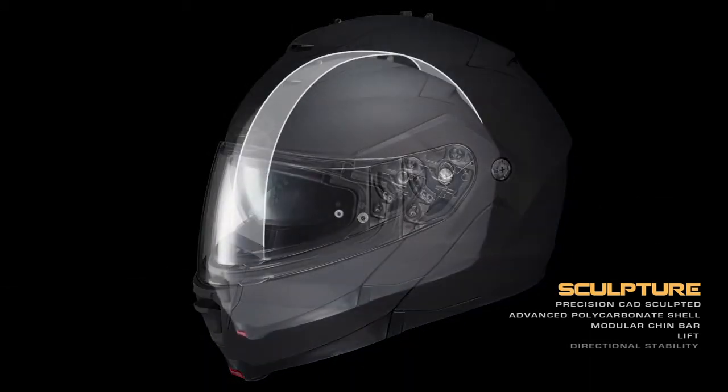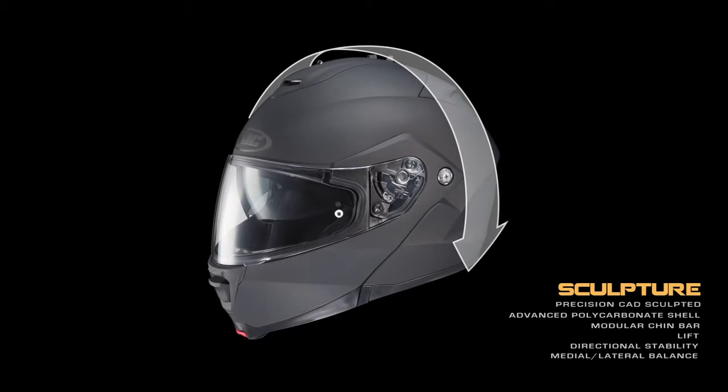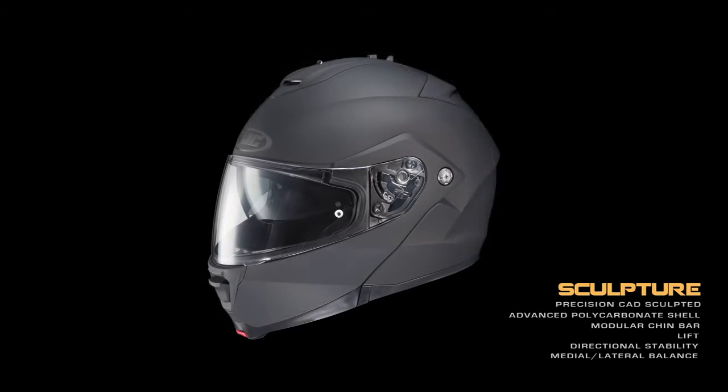while directional stability and medial lateral balance are equally outstanding. The result is an exceptionally quiet and stable helmet at speed.